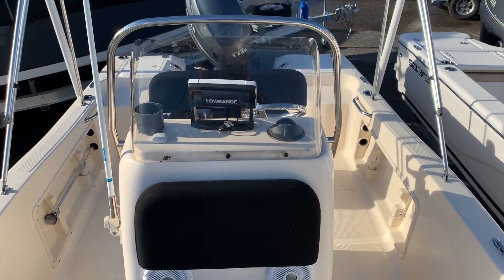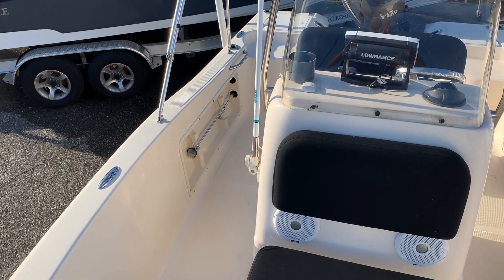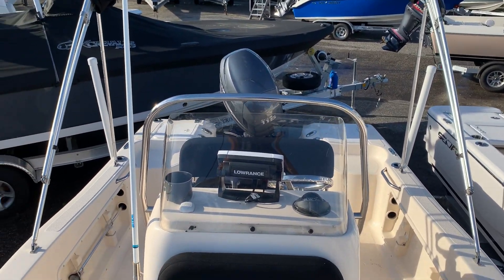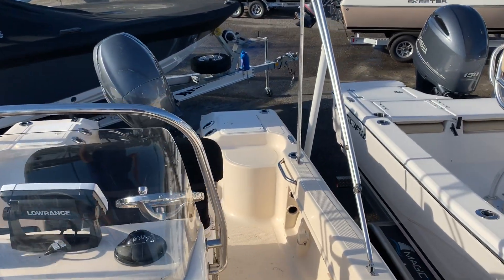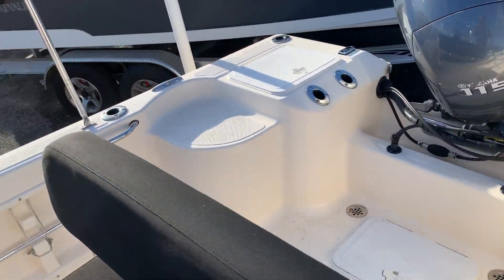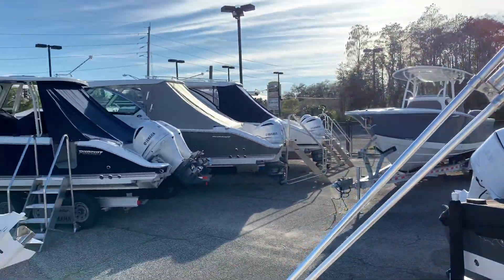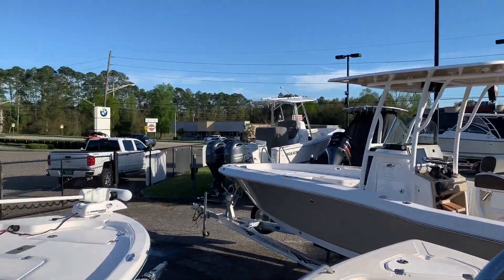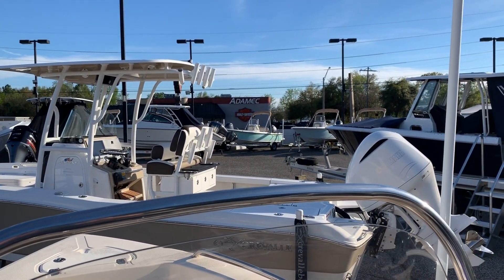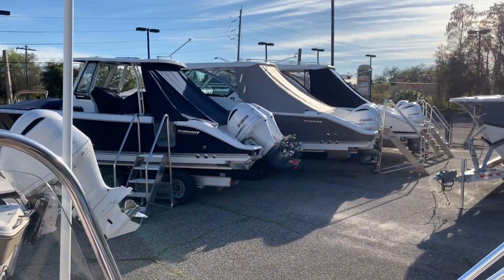Hopefully we'll have all the specs posted on the listing — draft, length overall, all that good stuff that I neglected to prepare for this video. We just had the boat cleaned up today so I wanted to get it on there. If you are interested in this boat or any others we have, please give us a call at 904-644-7631, ask for Brad or Barton, or you can always find us online at yamahamarinejax.com.